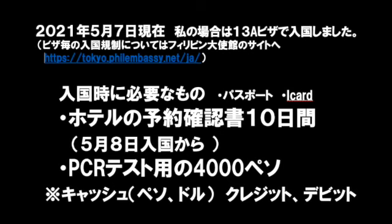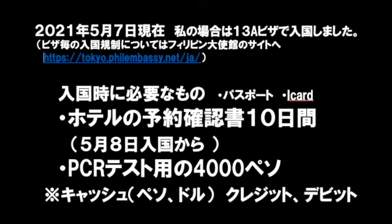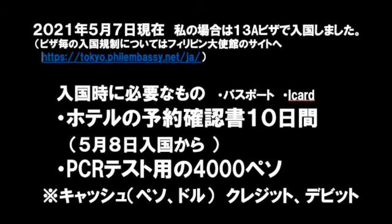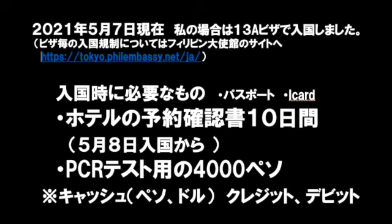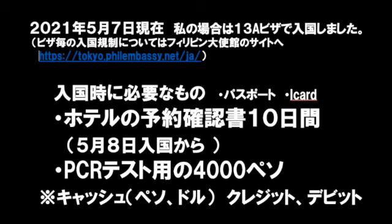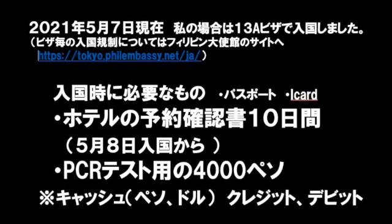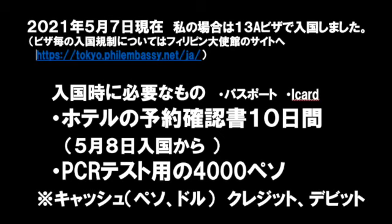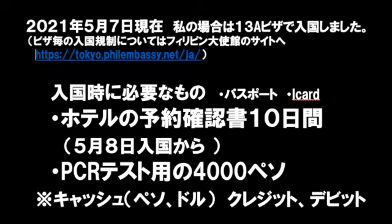結構早く待合いロビーについてしまったのですが、ここで一回おさらいしたいと思います。この日は2021年5月7日でした。私が入国したのは妻がフィリピン人なので13Aのビザで入国しました。5月8日、2021年の5月8日から入国する人は10日間のホテル隔離が必要になるんですね。